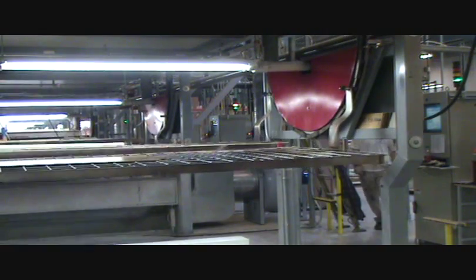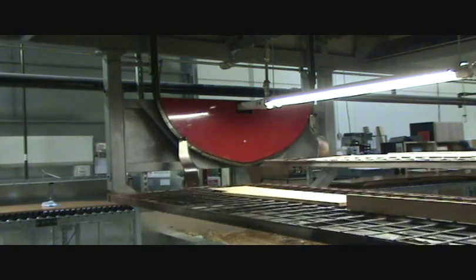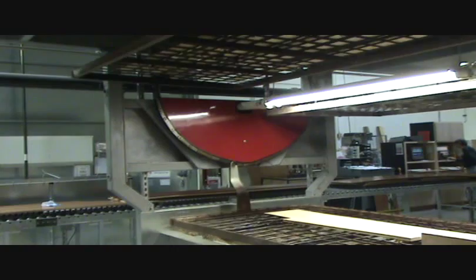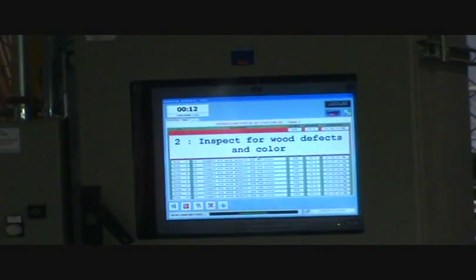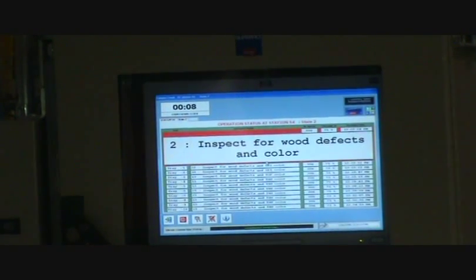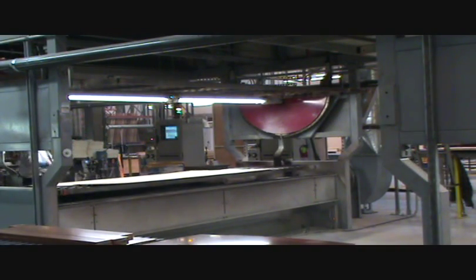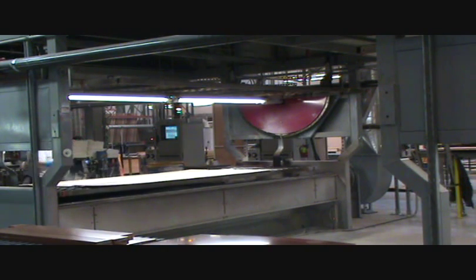The gears lead the trays to 11 different manned stations, each with an electronic finishing recipe that is associated with the cabinetry parts on the tray. When the tray arrives at each area, a computer screen at that station tells the operator which portion of the recipe is to be completed there. The 11 different stations are set up to perform all the steps to finish the product without having to move material and risk damage.